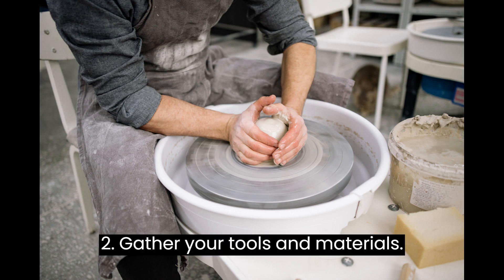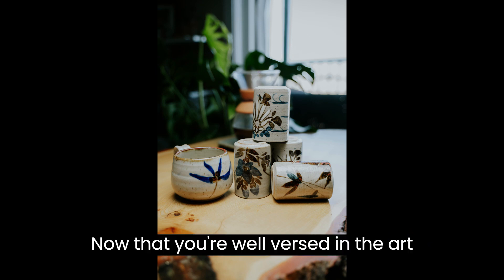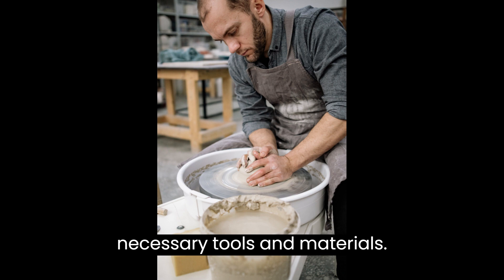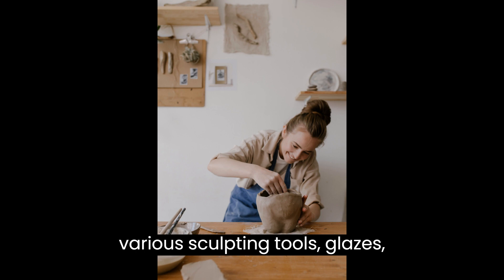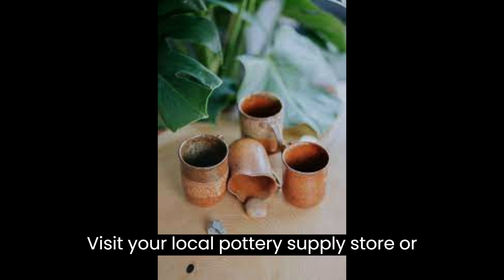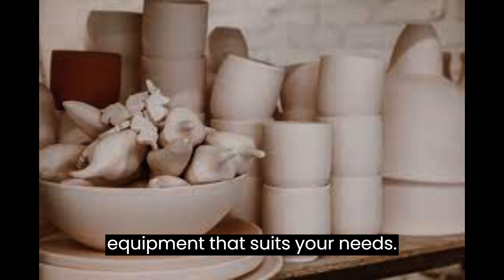Step 2: Gather your tools and materials. Now that you're well-versed in the art of pottery, it's time to gather the necessary tools and materials. You'll need a pottery wheel, kiln, clay, various sculpting tools, glazes, brushes, and other pottery essentials. Visit your local pottery supply store or explore online options to find quality equipment that suits your needs.